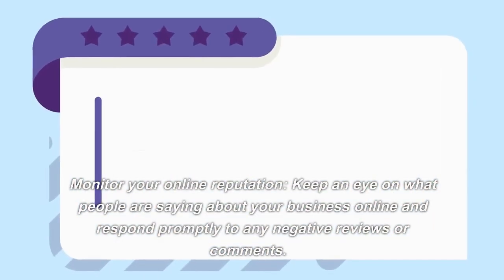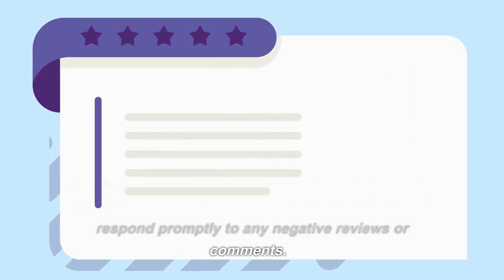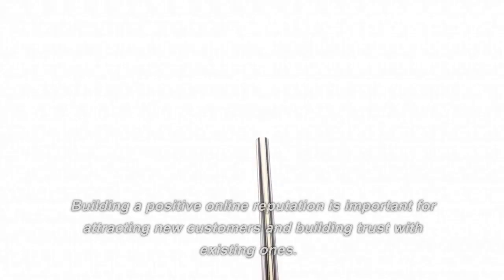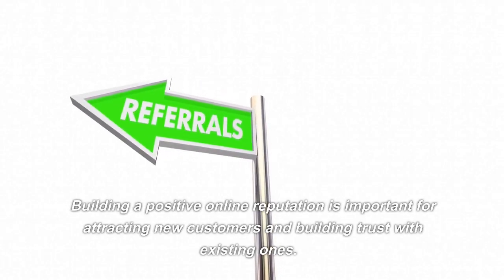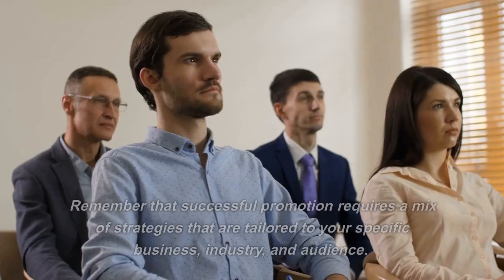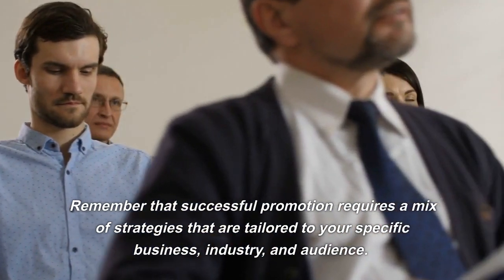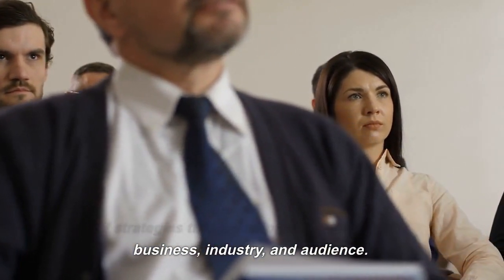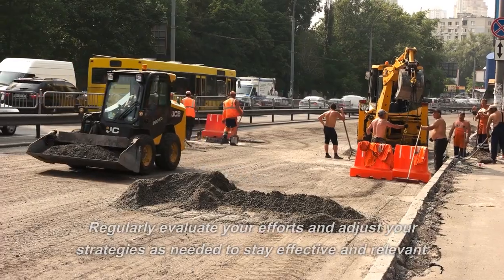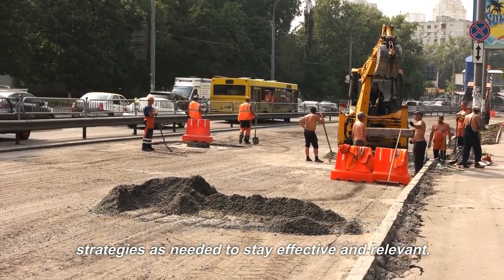Monitor your online reputation. Keep an eye on what people are saying about your business online and respond promptly to any negative reviews or comments. Building a positive online reputation is important for attracting new customers and building trust with existing ones. Successful promotion requires a mix of strategies tailored to your specific business, industry, and audience. Regularly evaluate your efforts and adjust your strategies as needed to stay effective and relevant.